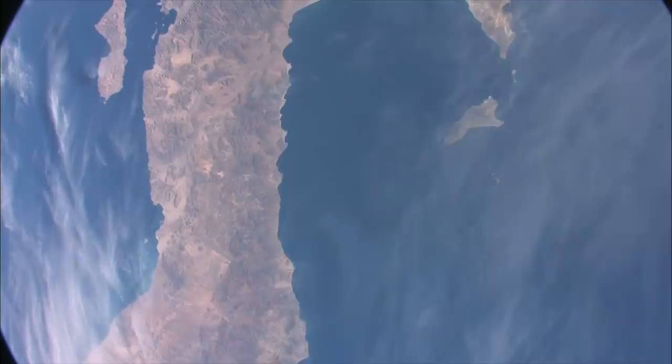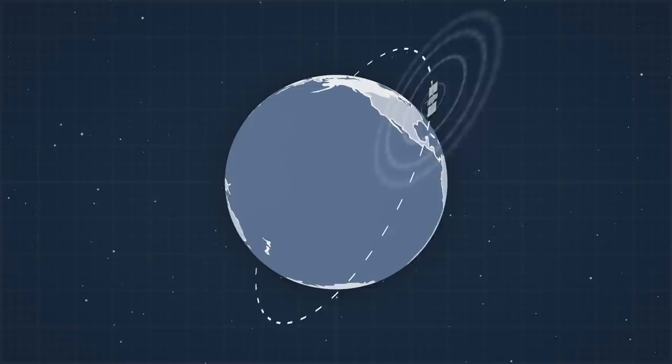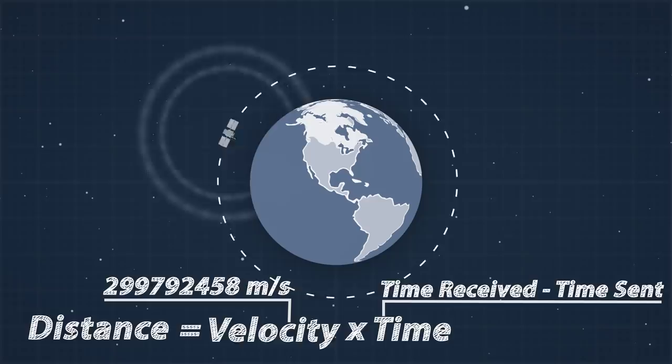We know exactly where the satellites will be at any time as a result of predictable orbits, and a ground station regularly checks in to make sure they are where we expect them to be. GPS satellites constantly broadcast a radio signal which the GPS receiver in your phone is constantly listening for. This signal tells your phone the satellite's position and what time it was sent, allowing the receiver to calculate how far away it is from the satellite, as the radio signal travels at a known speed — the speed of light.